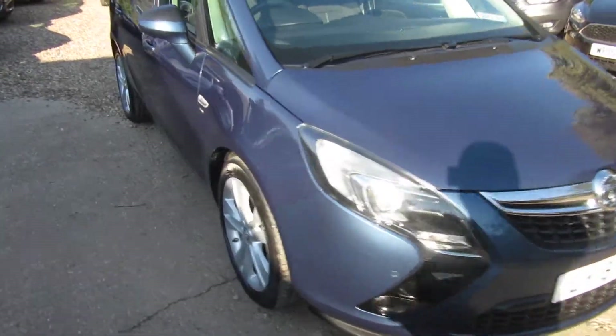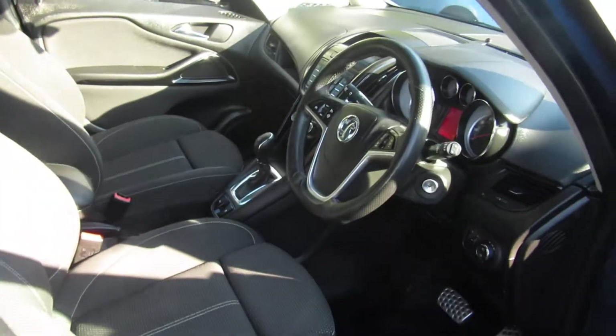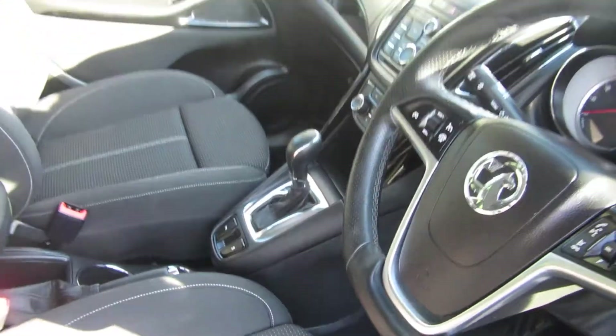Good afternoon. So here we've got our Zafira Tourer. It's an SRI model, 1.4 turbo petrol, in the deep sky blue, as you can see with an automatic gearbox.